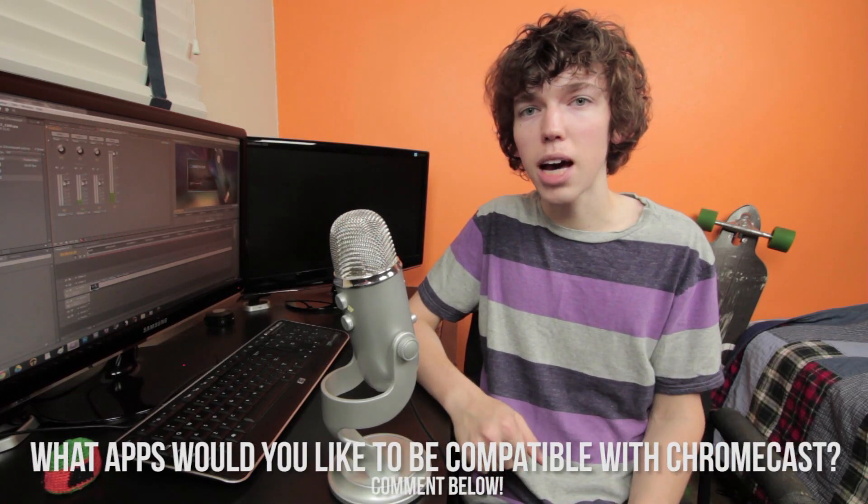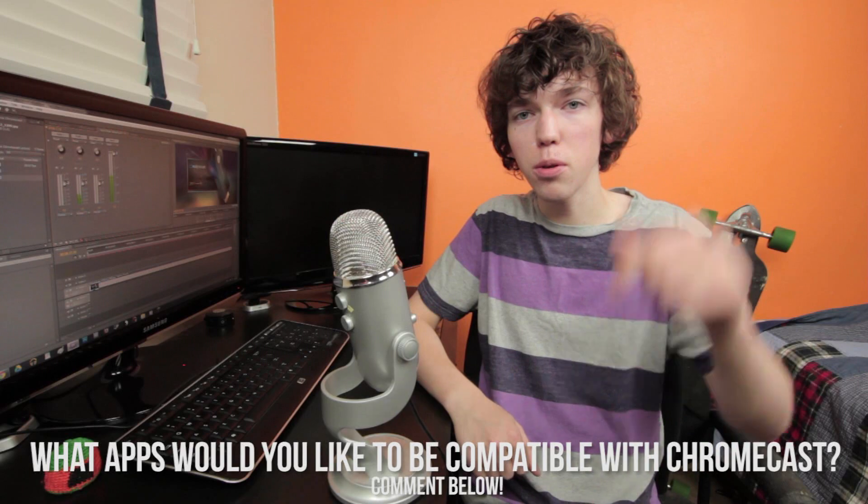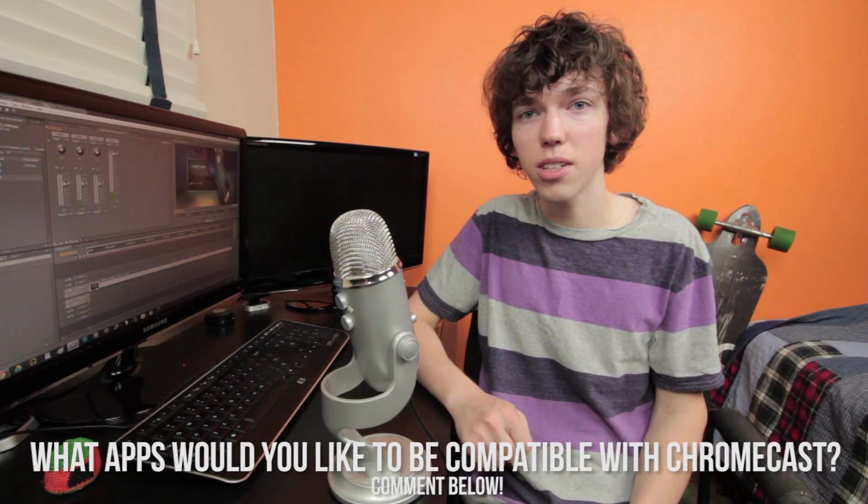So that is my list of the top 5 ways to use Google Chromecast. My question for you guys is: what apps would you like to see compatible with Google Chromecast? Would you like to see Spotify or Pandora work with Chromecast? Let me know down below in the comments — I might pick your comment to be featured in my next video.